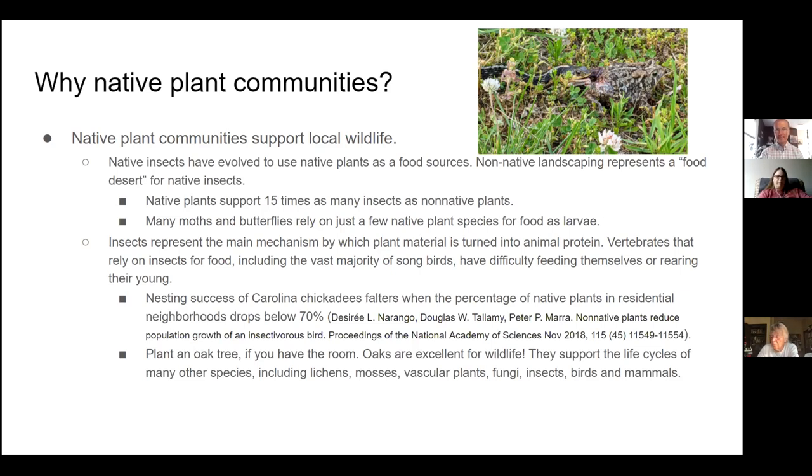Insects represent the main mechanism by which plant material is turned into animal protein — that's where most herbivory occurs. Vertebrates, including the vast majority of songbirds, rely on insects for food. Studies in Maryland discovered that the nesting success of Carolina chickadees faltered when the percentage of native plants in residential neighborhoods dropped below 70%. By not having native plants in the landscape, they were starving the birds — caterpillars simply weren't available because they weren't living on non-native plants.